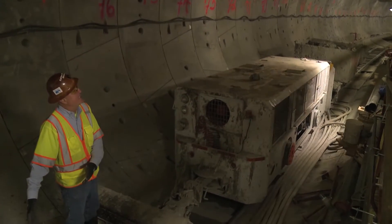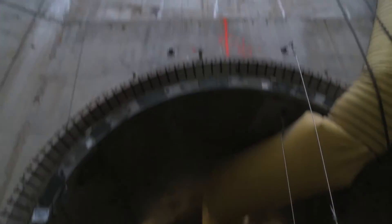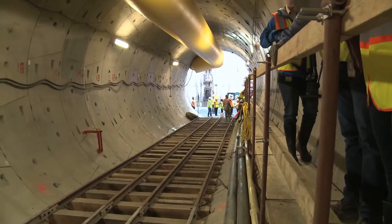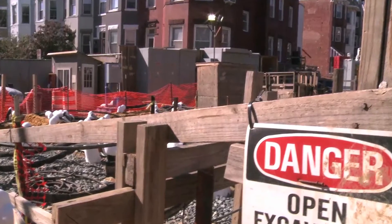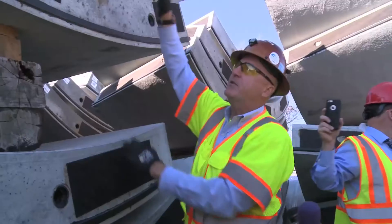Our solution here is to go underneath all of that and build essentially a whole new system 10 stories underground — much larger than the existing system up above. But we still have to create connection points in the neighborhood to drop the flow that would otherwise flood the neighborhood down into this huge tunnel underground.